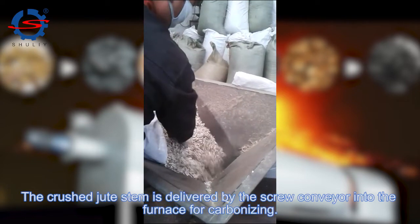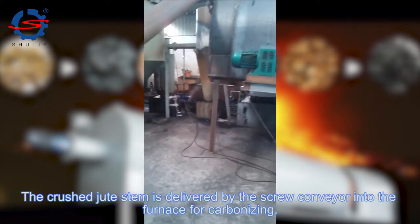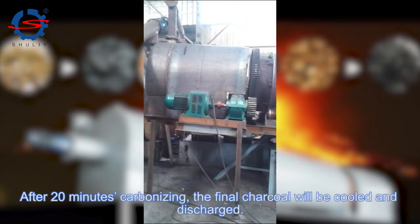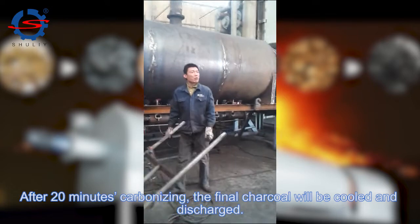The crushed jute steam is delivered by the screw carrier into the furnace for carbonizing. After 20 minutes of carbonizing, the final charcoal will be cooled and discharged.